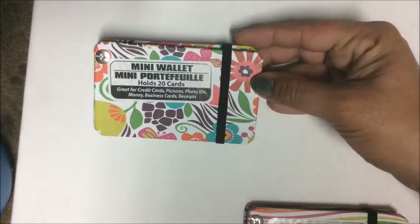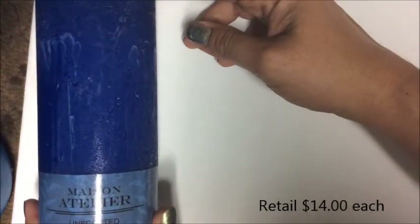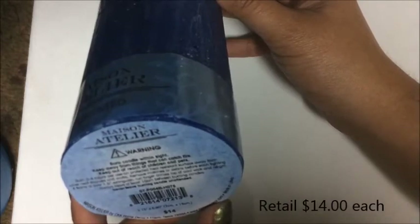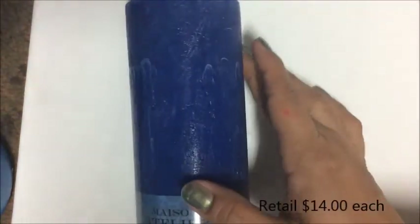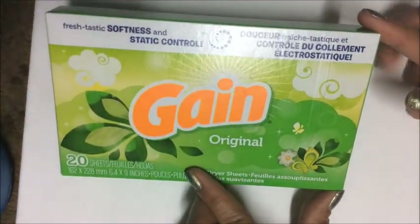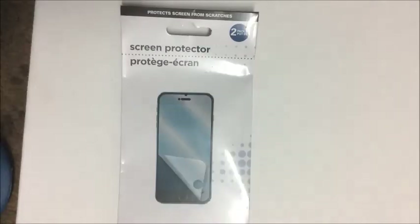I picked up this beautiful Mason Atelier unscented candle in dark blue — 2.75 by 5.9 inches, and it retailed for $14, making it a great Dollar Tree find. I picked up two of those. In the laundry aisle, I picked up Gain fabric softener sheets — 20 sheets in the package — and a two-pack of screen protectors for the iPhone 6.